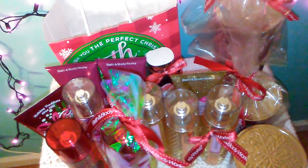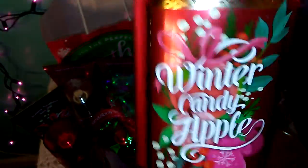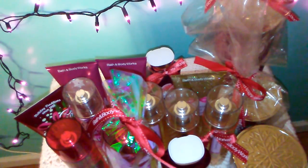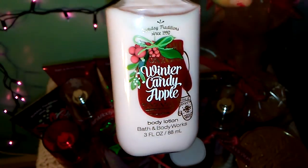I also got a backup for the Winter Candy Apple Shower Gel. I already have some of these, but I wanted to make sure I had more. This is my favorite scent — it's a classic. The last thing in this bag was this small Winter Candy Apple Body Lotion. I really like the smaller size to carry around in my handbag because I don't like carrying the bigger bottles — these are more convenient. So I got one of these.